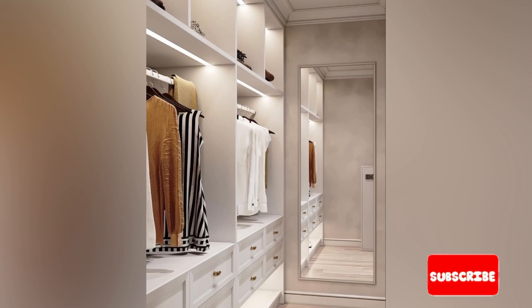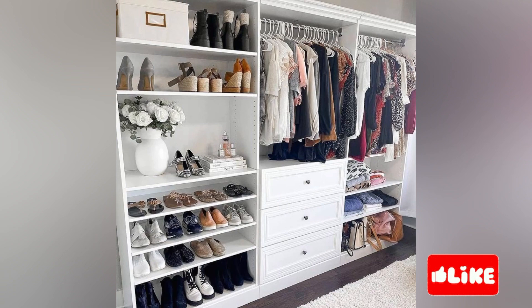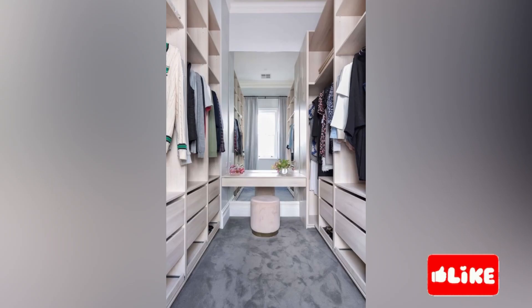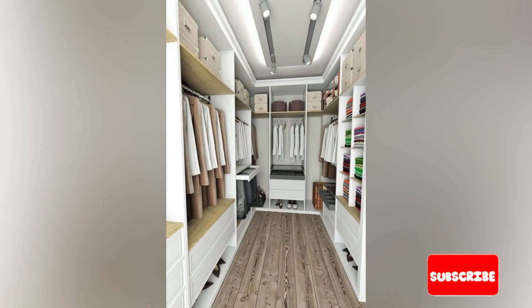A walk-in wardrobe will typically include various storage options such as shelves, drawers, hanging rails and sometimes even a dressing table or island. They are often considered a luxury feature as they provide ample storage space and allow for easy organization and access to all your clothes. Sometimes a walk-in wardrobe is also referred to as a dressing room. They are similar to fitted wardrobes but generally are open without doors.